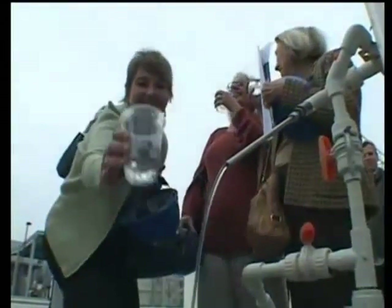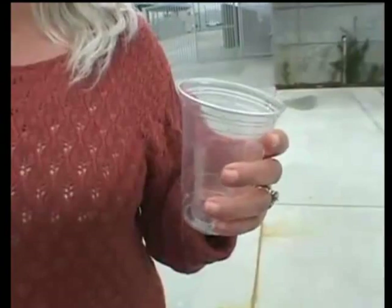To win over the public, the plant opens its doors daily for tours, visits which end, of course, with a tasting session. It's as good as any water I've ever had. This is basically an example to the world on how you can recycle sewage. We have to do this — we're running out of water. We've got to do this.